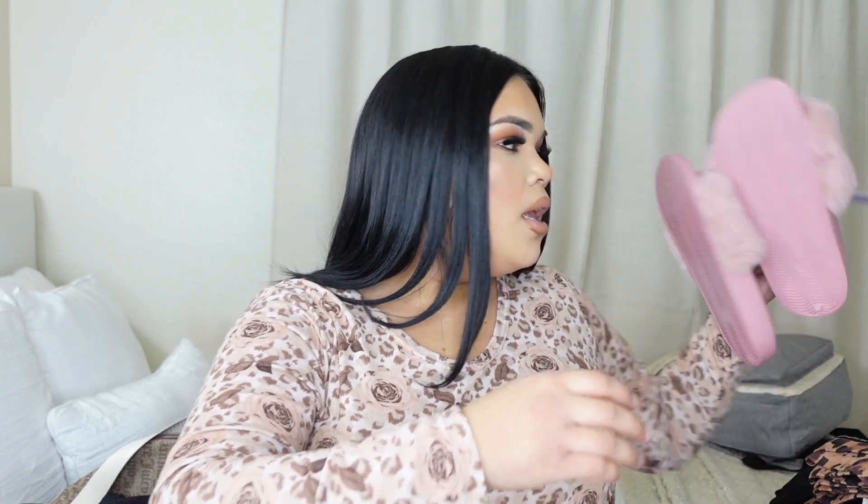I'm also packing these really cute pink fluffy slippers that I found at Target - these were only $18. I did get these a size up because I'm usually a size six but I got these in a size seven or eight because my feet have been so swollen. They expanded - my feet are huge! So I made sure to go a size up to be super comfortable.